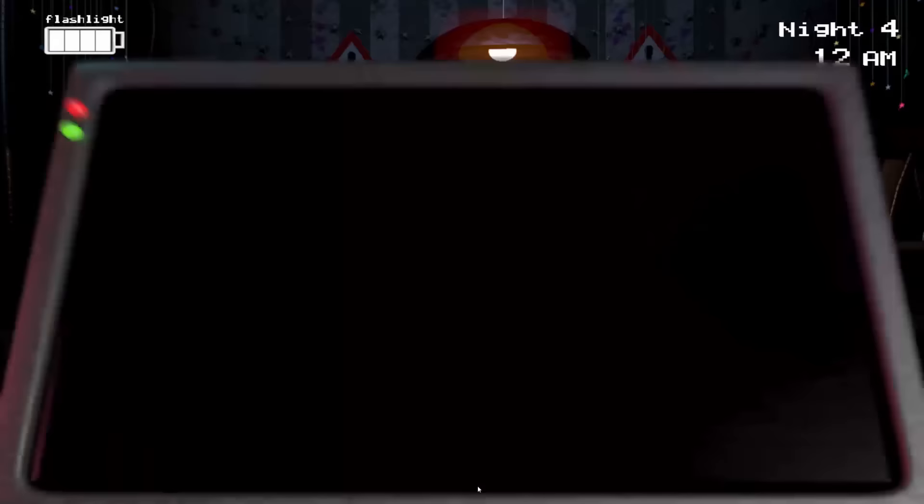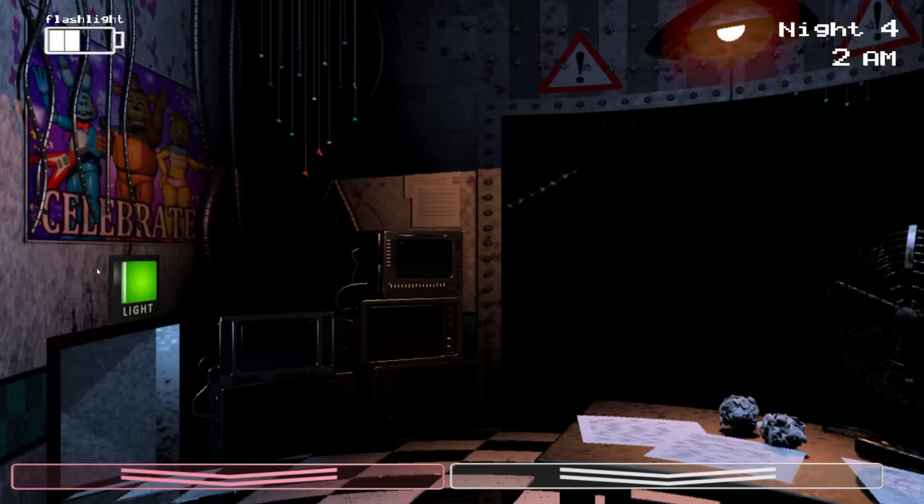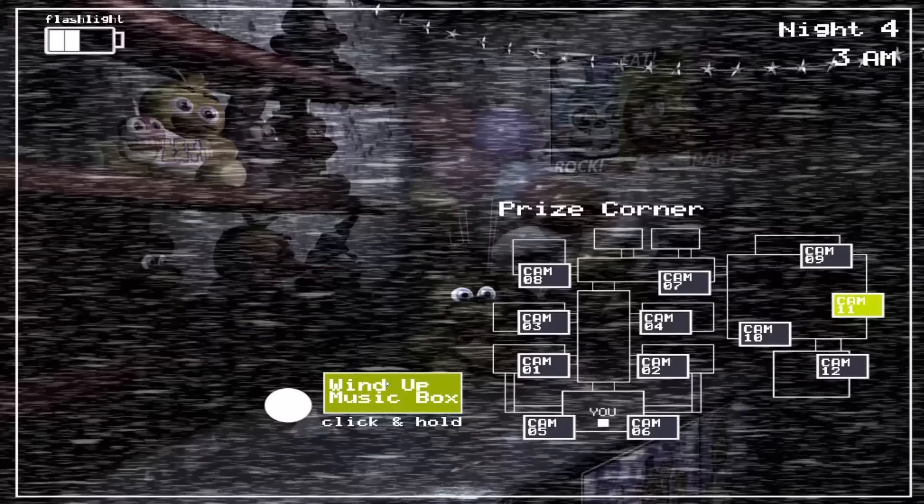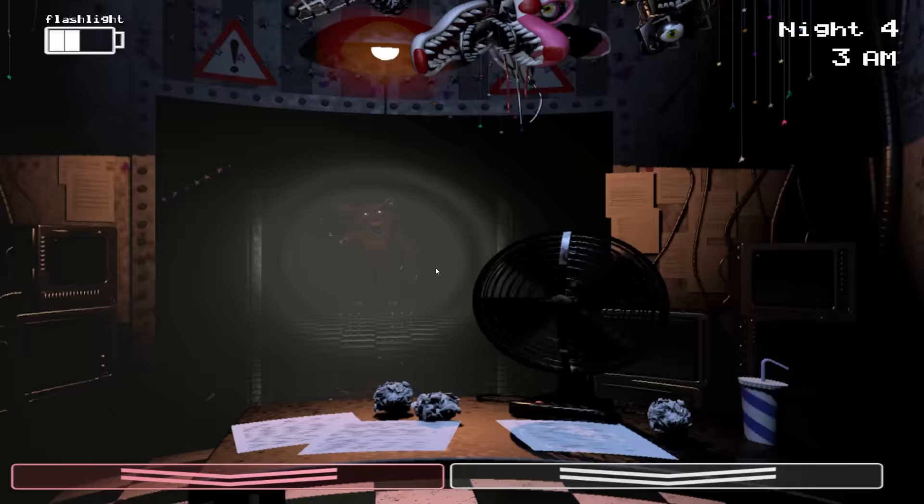During gameplay, Mangle will make its way through the vents and into the security office. If we use our security tablet before donning the Freddy mask to hide from Mangle, it will make its way inside the office and hang from the ceiling as we continue the night. This makes finishing the night almost impossible, as we must use the security camera to wind the music box, but doing this will allow Mangle to attack.